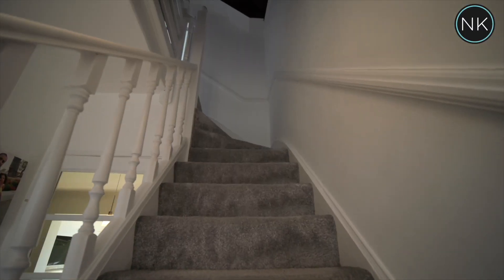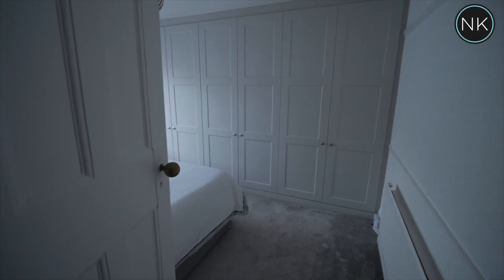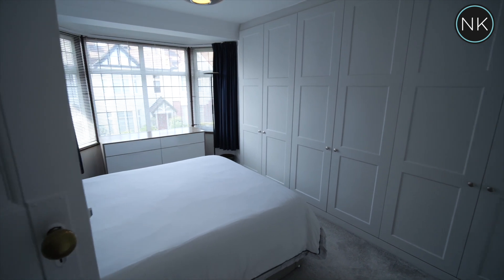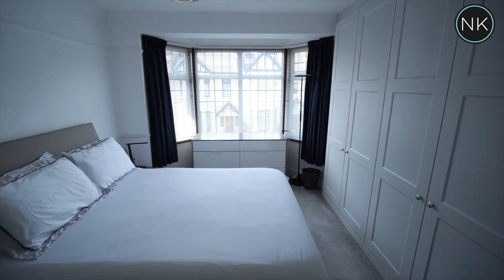Stairs with fitted carpet lead us to the first floor and on into the master or guest bedroom — your choice. Lots of natural light from this double glazed bay window to front and a huge range of fully fitted wardrobes.